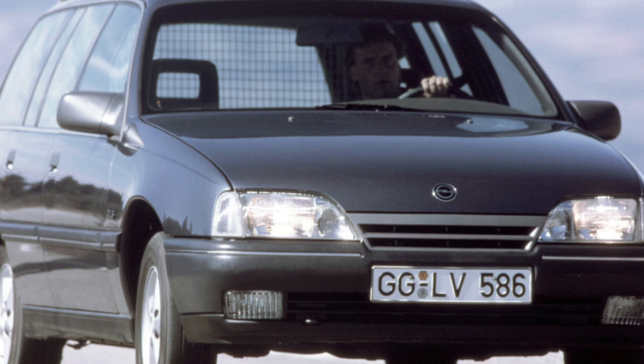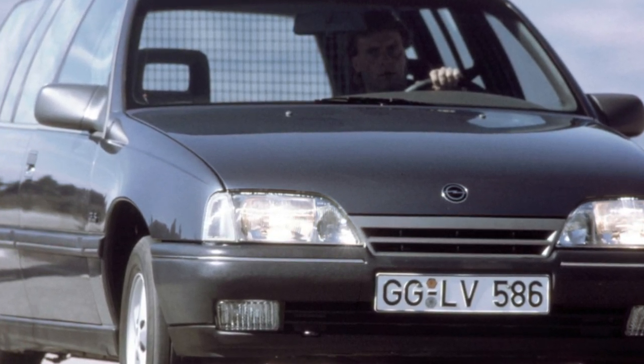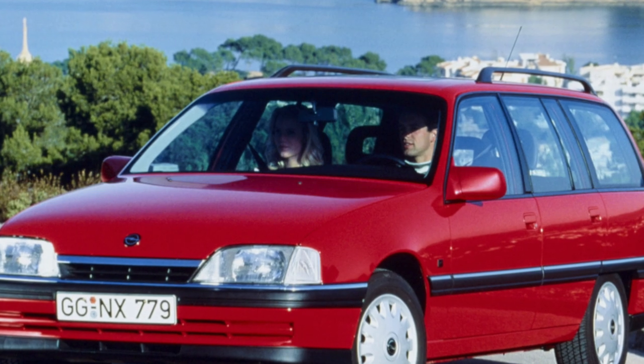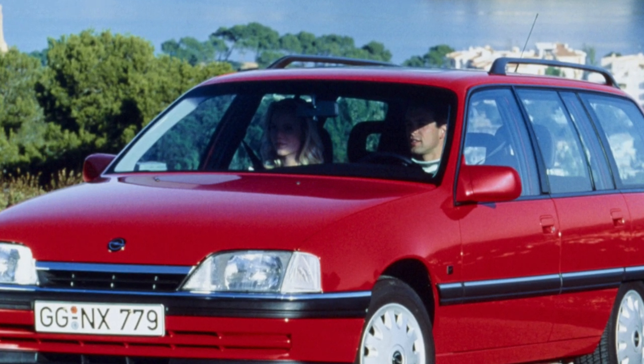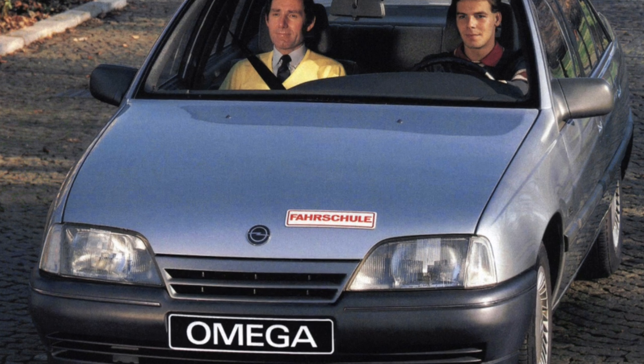The suspension has a good ride and even on our roads it lasts quite a long time. Silent blocks of levers can go out up to 150,000 kilometers, and the least, about 40,000 kilometers, are the bushings of the anti-roll bar. Not very durable are the front bearings, which are supplied only assembled with the hub.